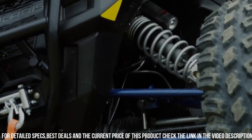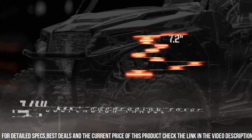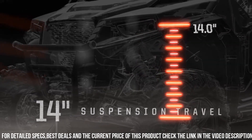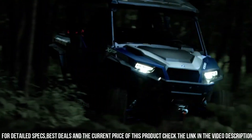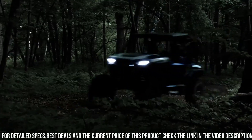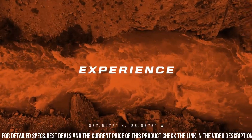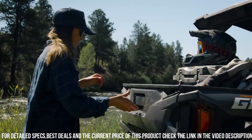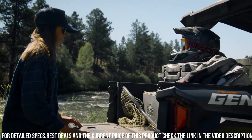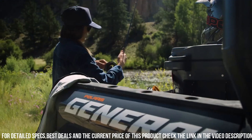The Deluxe Package comes with premium features such as a 7-inch Ride Command Display, GPS Navigation, and Rockford Fosgate Audio System, enhancing the driving experience. Whether you're conquering sand dunes, navigating rocky terrain, or cruising through forest trails, the Polaris General XP 1000 Deluxe is your trusted and capable partner for unbeatable off-road adventures.